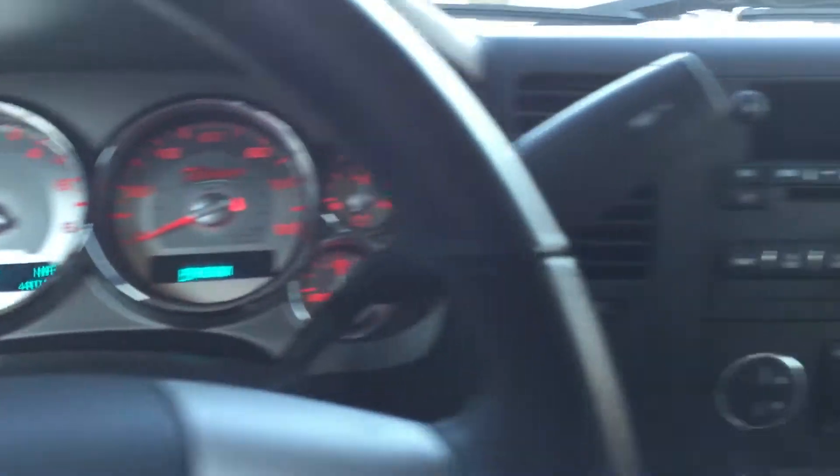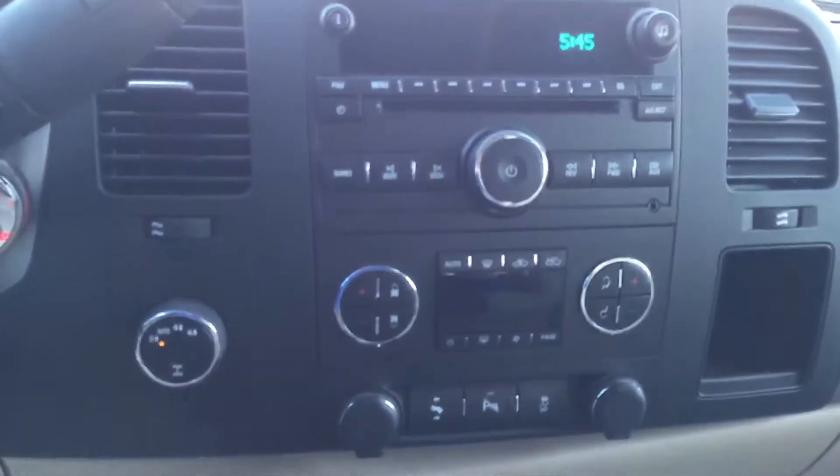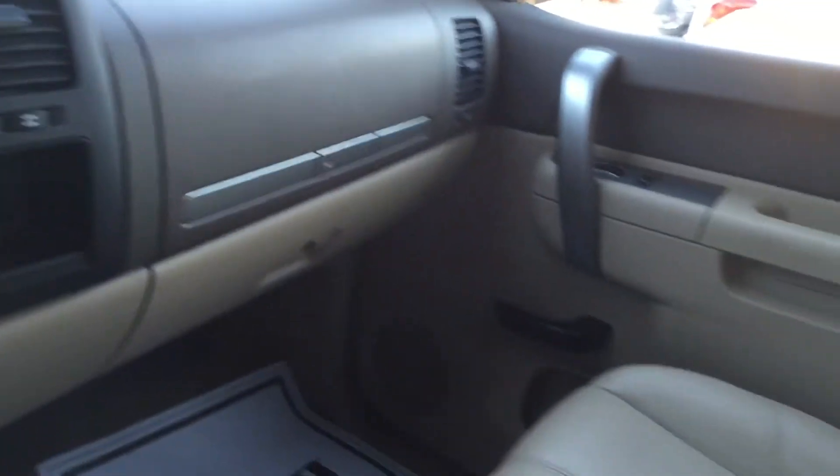Cruise control, all the audio controls, dual zone climate control — what a great looking truck.